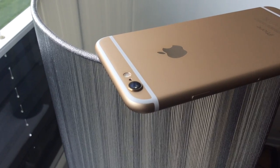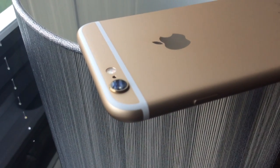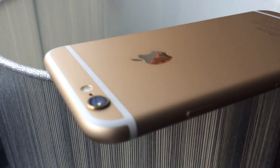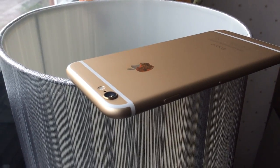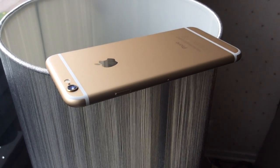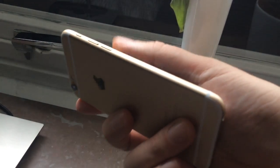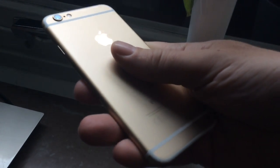The protruding camera — yes, it's not an ideal design, but I'm not so annoyed by it. I don't use my phone when it's lying flat on a table, and when I hold it I don't care much about it. The only problem I have with the protruding camera is that I'm worried about scratching the camera lens when I lay it down. But it has a sapphire glass cover, so I don't think the lens will be scratched. Still, I'm a bit worried about it, so that's slightly annoying.